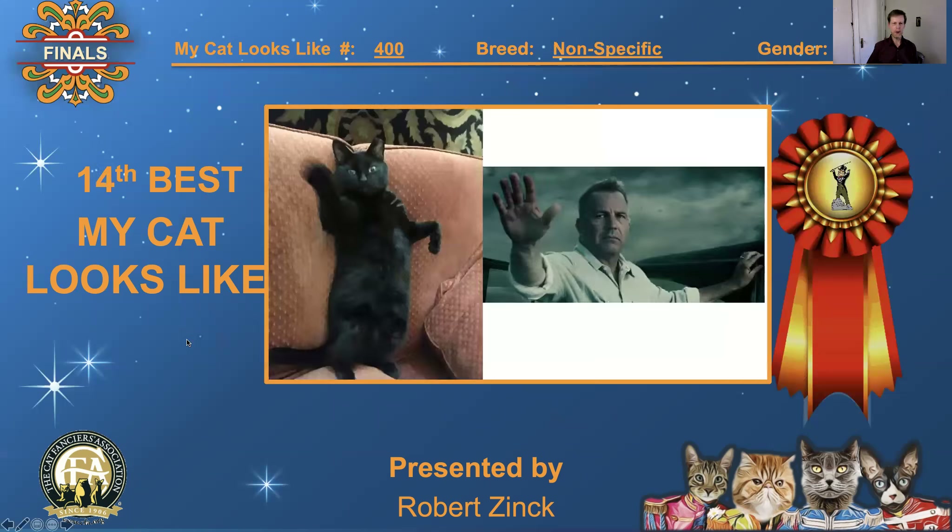Next is number 400, a red neutered male. Kevin Costner and the cat are both waving — caught the cat at the exact right moment. Looks like his other paw is on the steering wheel. It's beautiful, just like him. 14th best, 'My Cat Looks Like.'